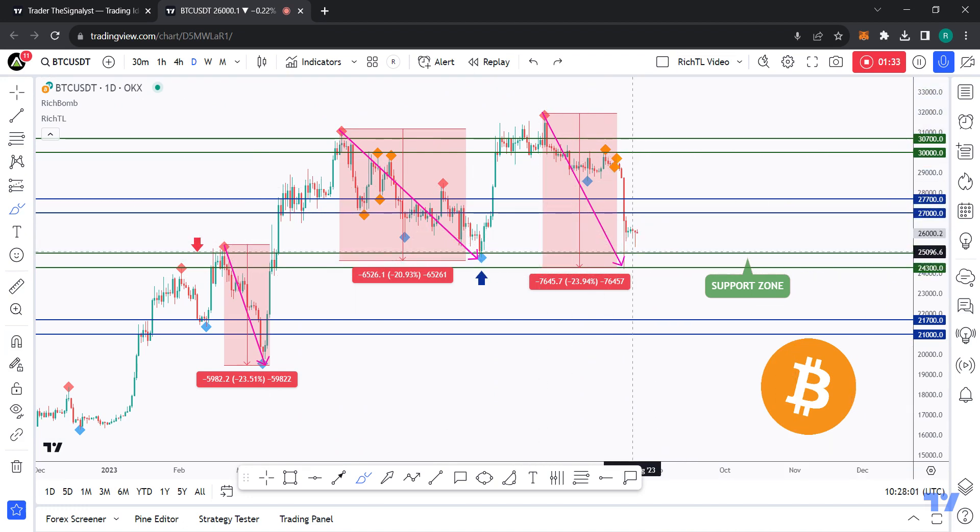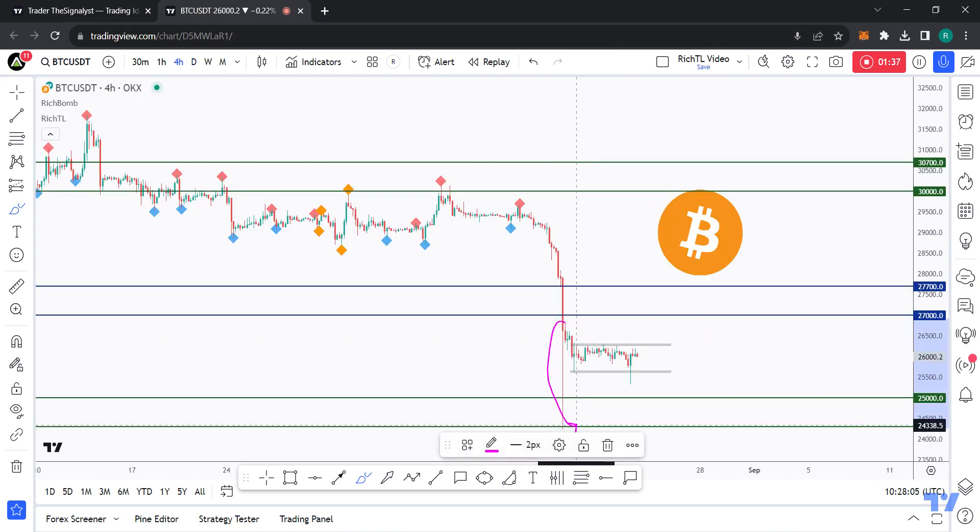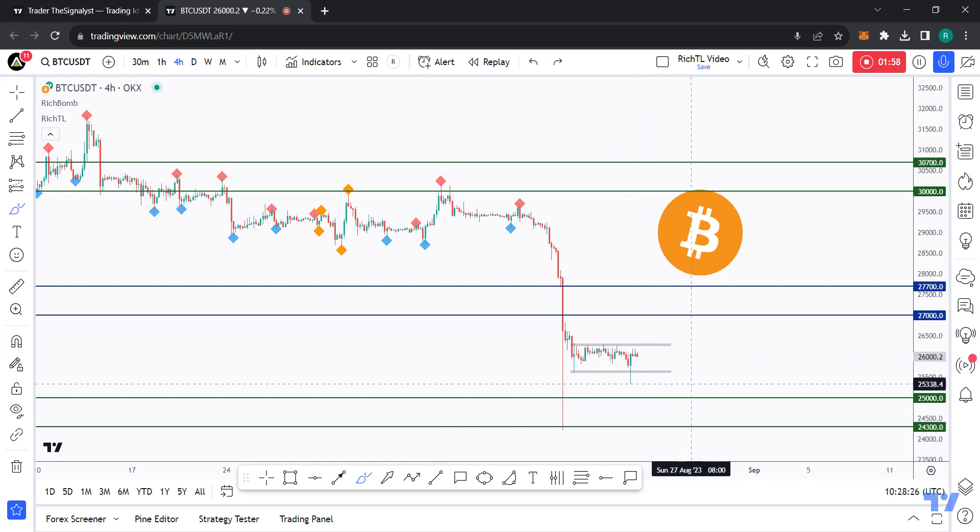If we zoom in lower, there was a big wick that price is now filling, so we might trade lower to fill it before we trade higher. Usually price fills 50% of the wick, which is already done, or sometimes more than 50% or even the entire wick. As long as price holds here, the bulls can still kick in — unless it breaks downward below 24,300, at which point expect further bearish movement.